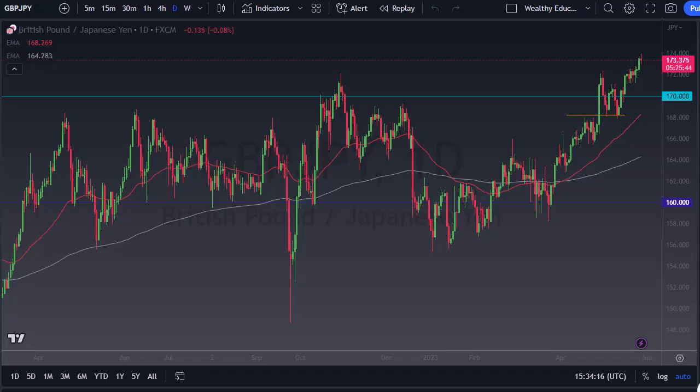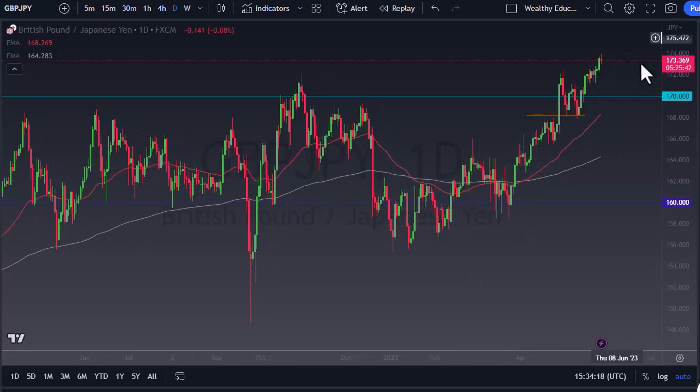This is Chris taking a look at the British pound Japanese yen. As you can see, we have gone back and forth during the trading session. At this point, I think this is a market that if we do pull back, 170 offers a major floor in the market, with the 50-day EMA coming into the picture.